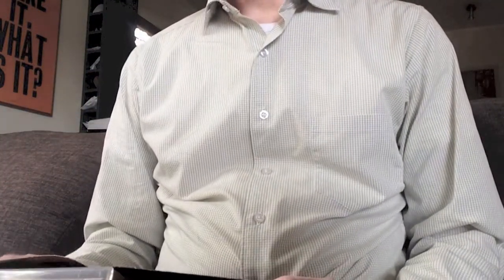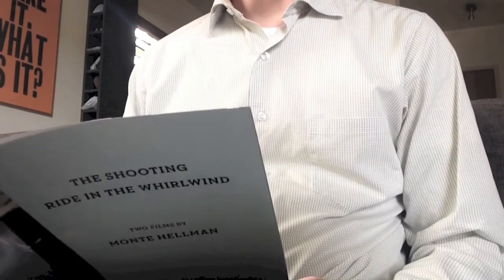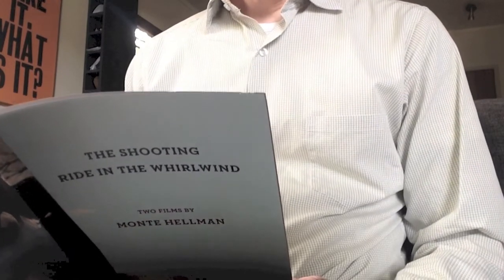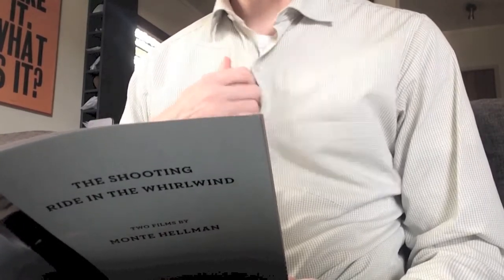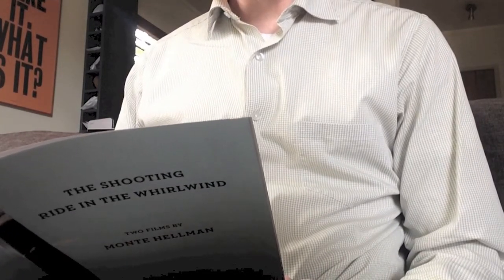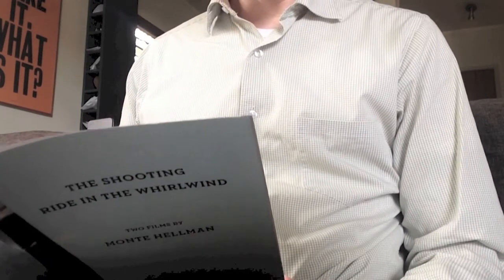The picture itself is really good. According to the notes, supervised by director Monty Hellman, these new digital transfers were created in 4K resolution on a Scanity film scanner from the original camera negatives. Thousands of instances of dirt and debris, scratches and splices, warps, jitters and flicker were manually removed using MTI's DRS and Pixel Farm's PF Clean, while Digital Vision's Phoenix was used for small dirt, grain and noise management. The original mono soundtracks were remastered at 24 bits from the 35mm magnetic tracks. Clicks, thumps, hiss, hum and crackle were manually removed using Pro Tools HD Audio Cube integrated workstation.